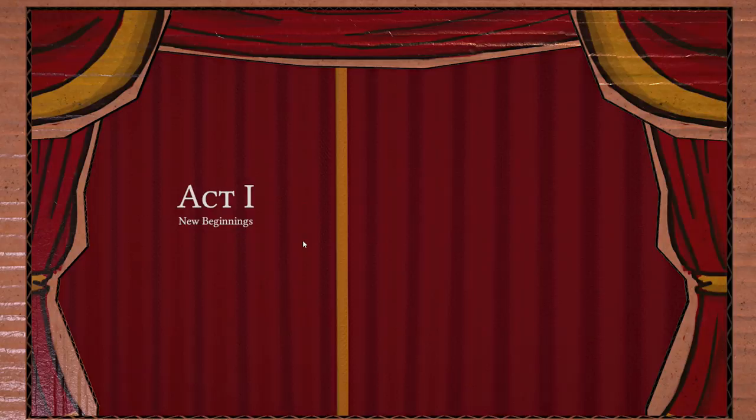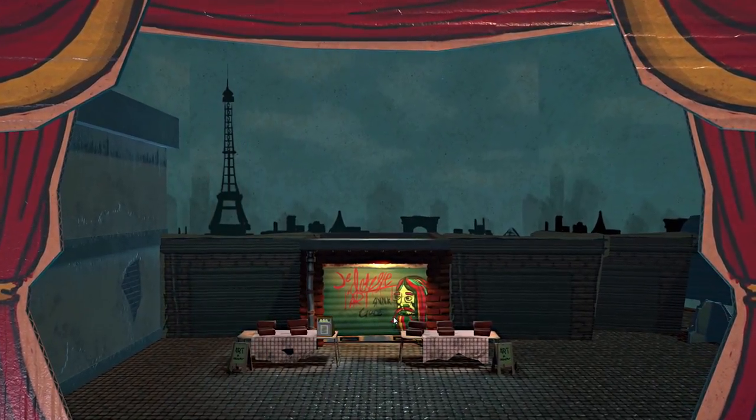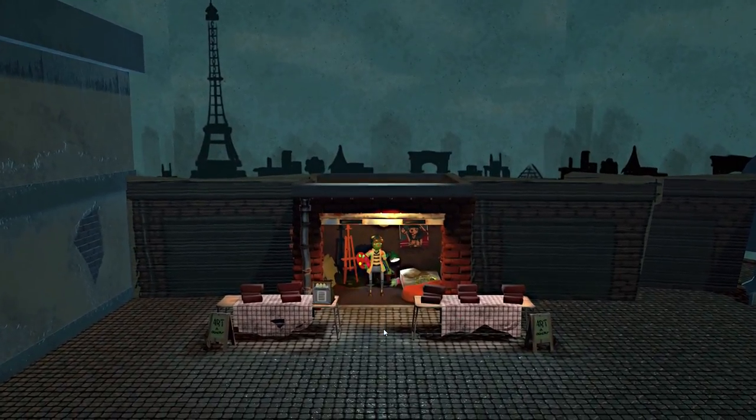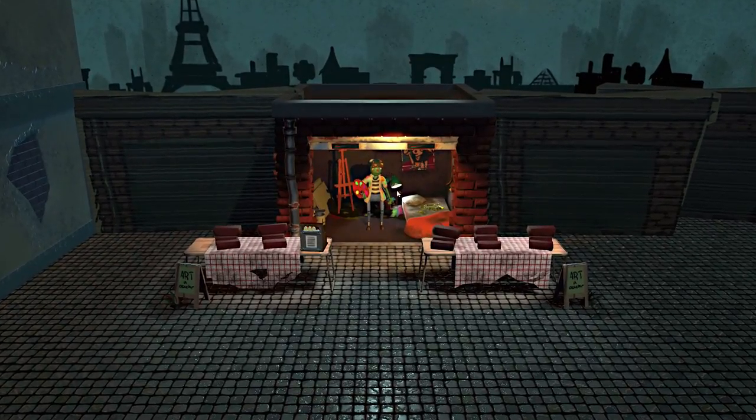My first painting sold for 215 coins, so I hope to surpass that with my next piece of art. I'm in a garage, clearly, so I'm not quite avant-garde yet, but I'm going to go for it today. I'm going to produce a beautiful painting.